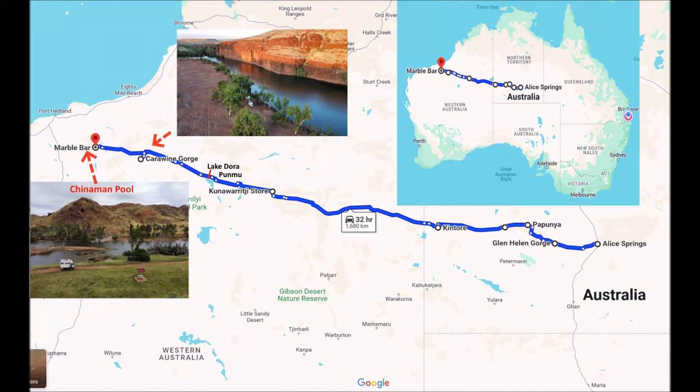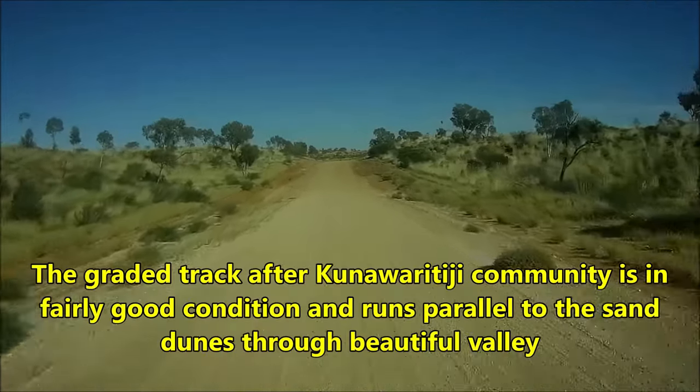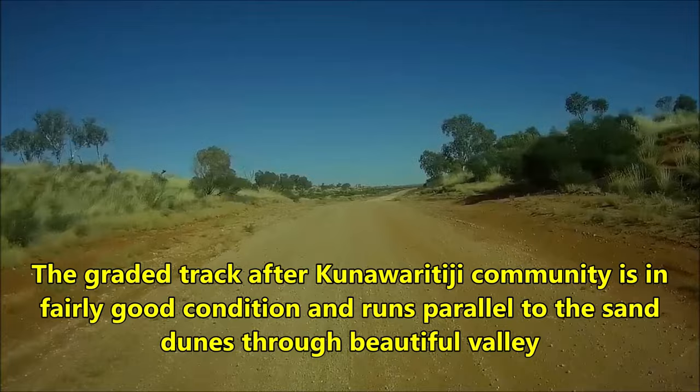In May 2022, our group of three expedition trucks took a shortcut from Alice Springs to Marble Bar — about 1,700 kilometers of gravel road. The graded track after Kuna Waratiji community is in fairly good condition and runs parallel to the sand dunes through a beautiful valley.